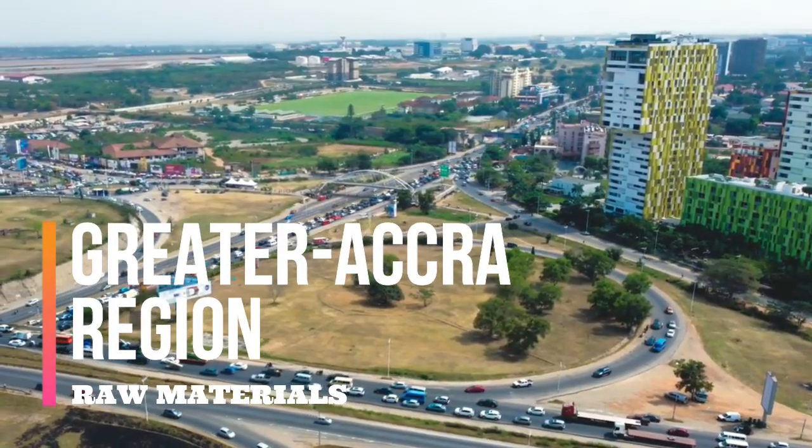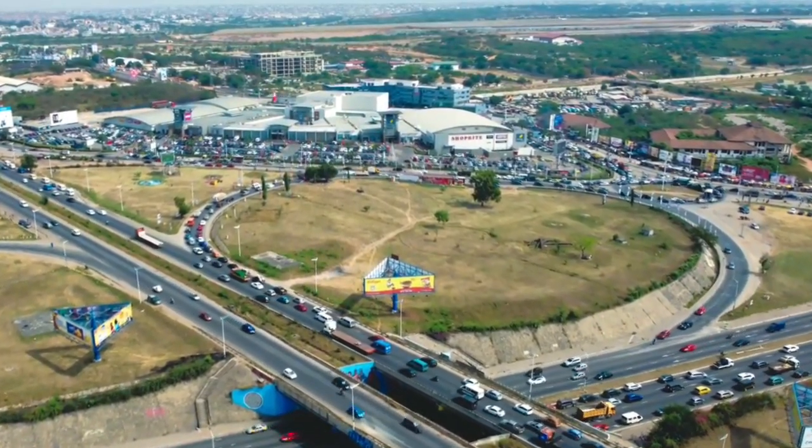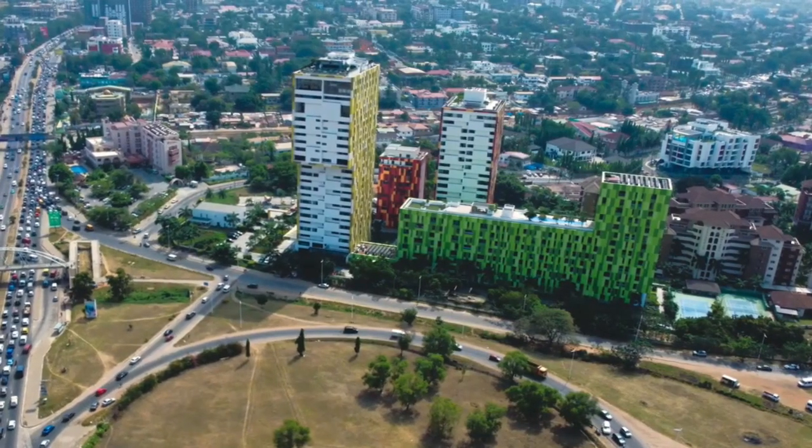The Eastern Region also includes fossil deposits and potential oil and gas extracts not yet tapped. Greater Accra Region: The Greater Accra Region is the capital region of the country, located at the southern central part of Ghana, and has two mineral resources in its arsenal.